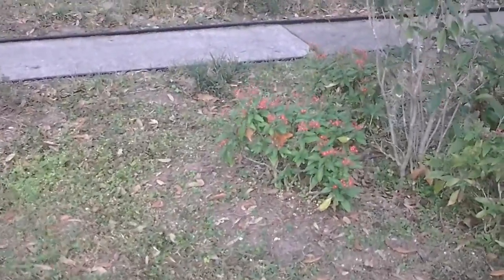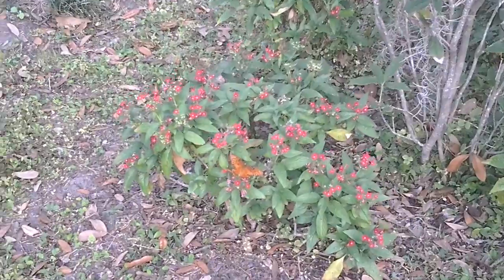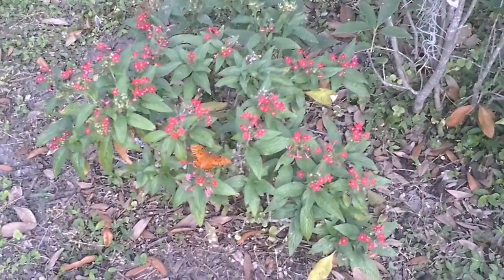We have some butterflies here — look at this. There you go. Butterfly, hanging out. They love it here. Doing its thing. I'm trying to follow it. I don't think I did too well.